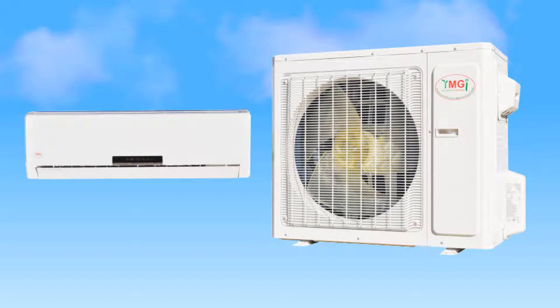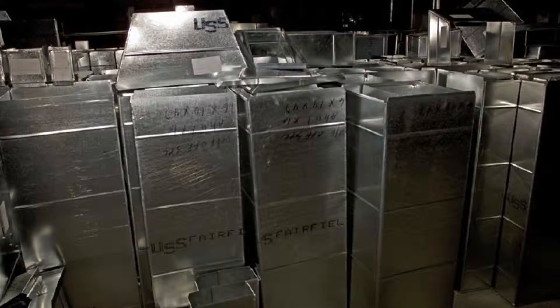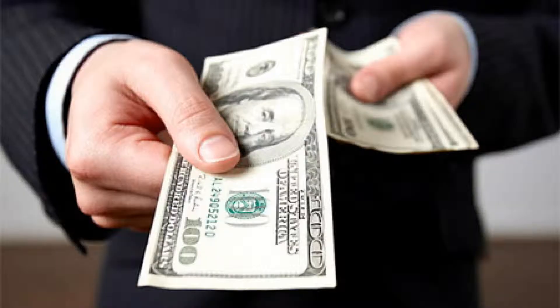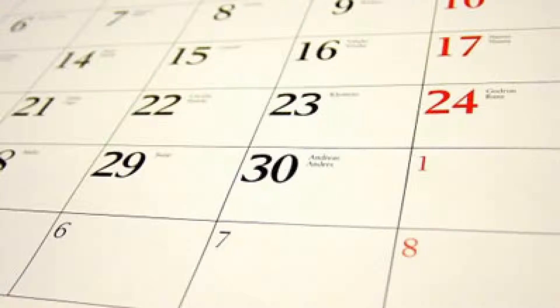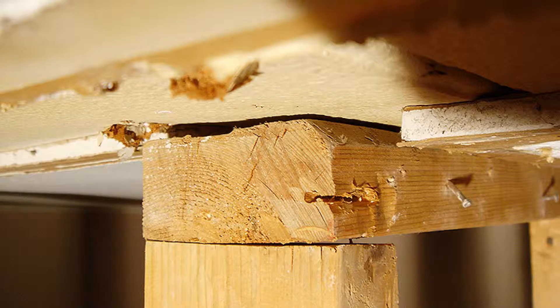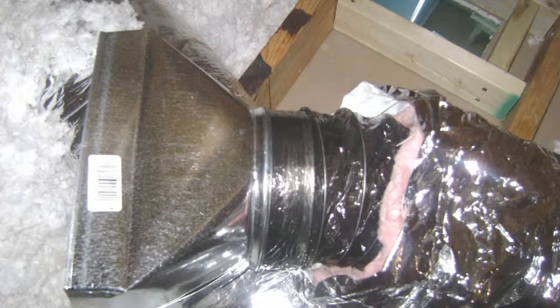YMGI ductless mini-split heat pumps and air conditioners offer low-cost, high-quality solutions for all your heating and cooling needs. Traditional duct systems are costly and intrusive to install. A conventional 4-ton heat pump with equipment, materials, and installation can cost as much as $20,000 or more and can take up to a week or more to install. Additions requiring ductwork will not only increase in expense due to the additional ductwork, but may require alterations to the existing structure and will also lower your existing unit's efficiency.